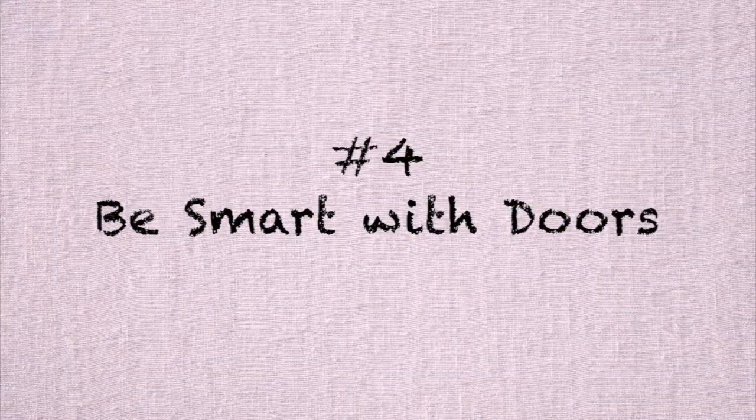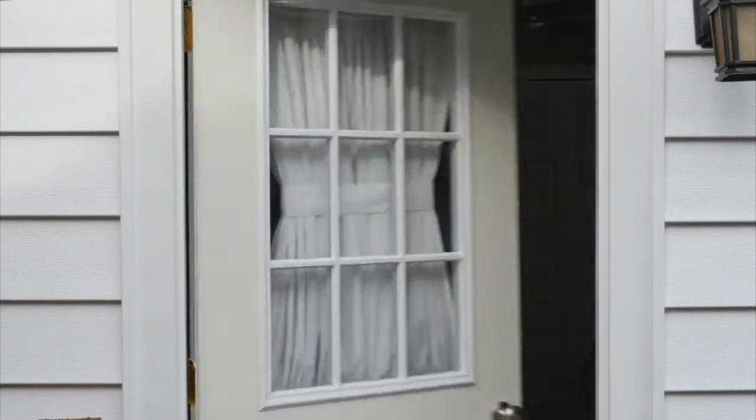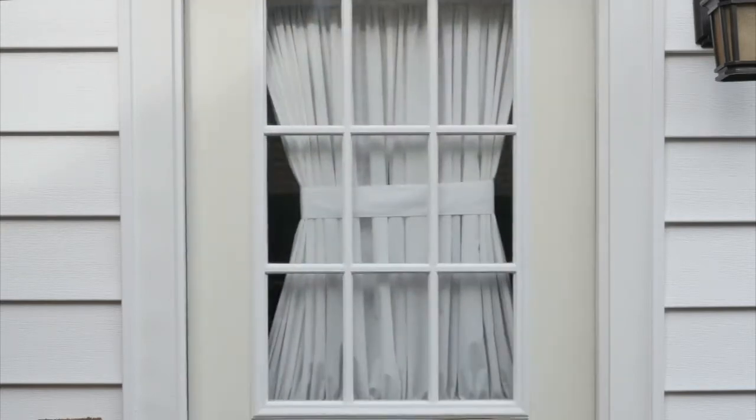Number four is be smart about your doors. If it's cooler inside than it is outside, keep your doors closed and keep that cool air in. Houses these days are very well insulated — in vacant houses in winter, the inside is actually colder than the outside. The same is true in summer: if you've got cooler air trapped in there, keep it trapped. Don't keep opening the doors and letting the hotter air in.